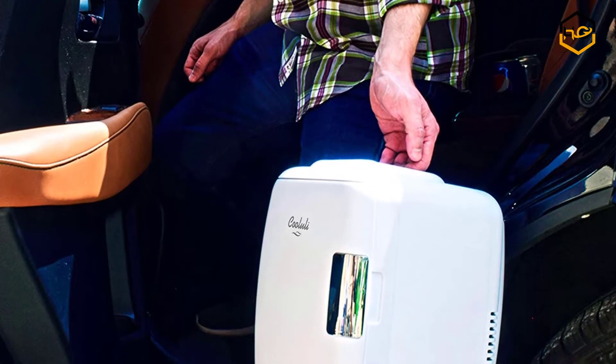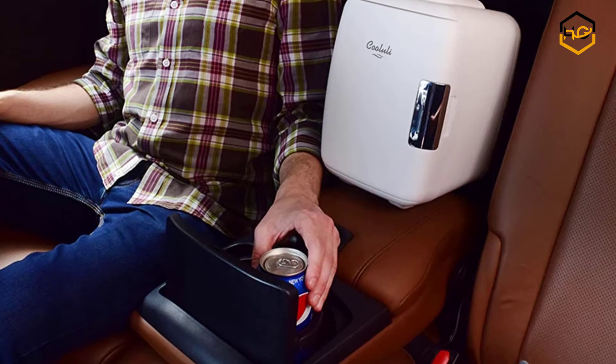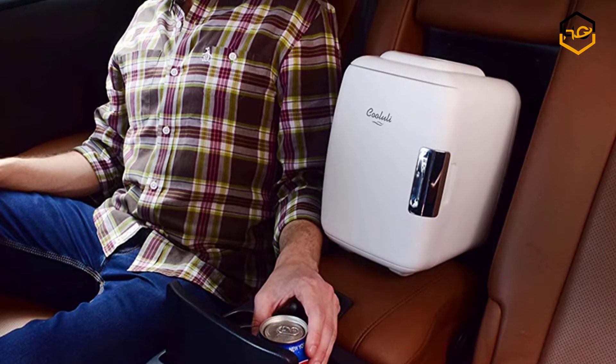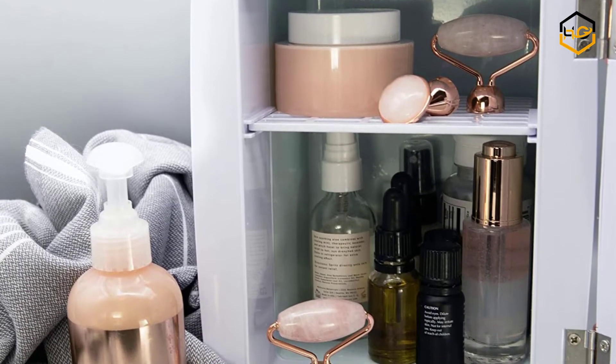Hey guys, in today's video we'll be checking out some of the best mini fridges available in the market. We have combined them according to their quality, capacity, price, user satisfaction, and ease of use. You can find out more info about them in the description box below.